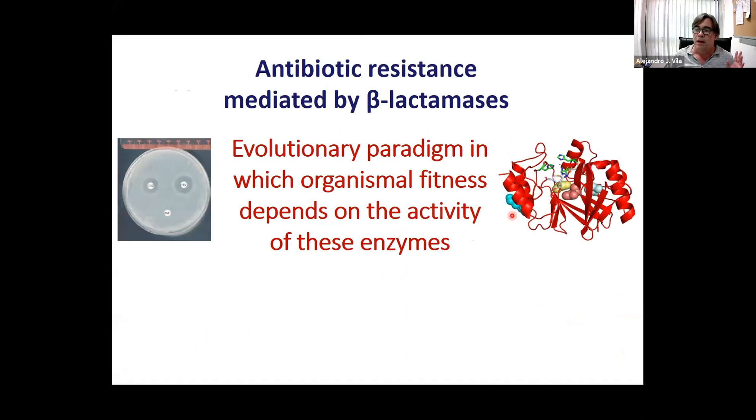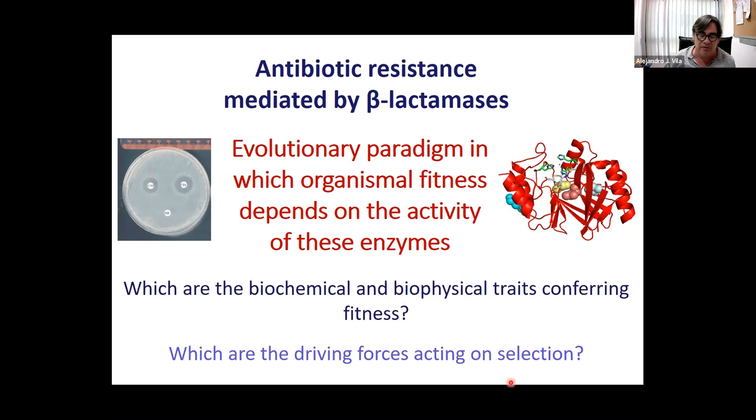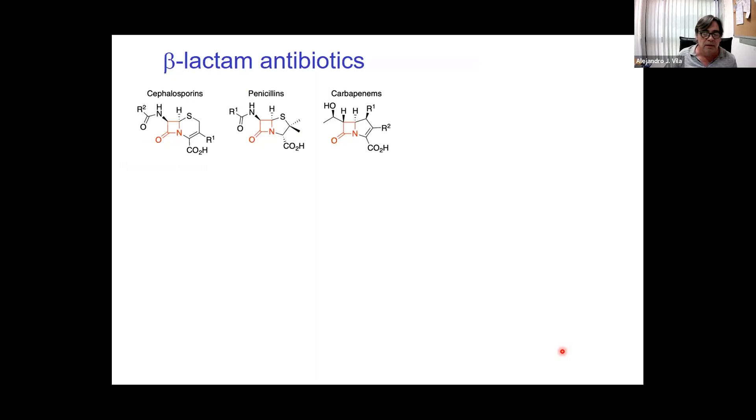It's a very simple system for biochemists to understand evolution. The question we have had is: which are the biochemical and biophysical traits conferring fitness — in other words, which are the driving forces acting on selection in evolution? Being a structural biologist, we want to go from the test tube to what's going on in the periplasm, trying to correlate in vitro results with what really happens in bacteria. A little introduction to beta-lactam antibiotics: there are more than 17 beta-lactam antibiotics present in the market. They are able to get into the periplasm of gram-negative bacteria.